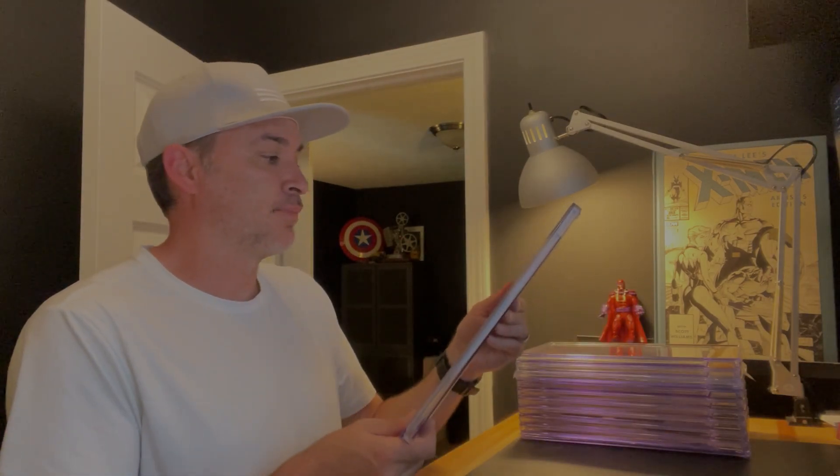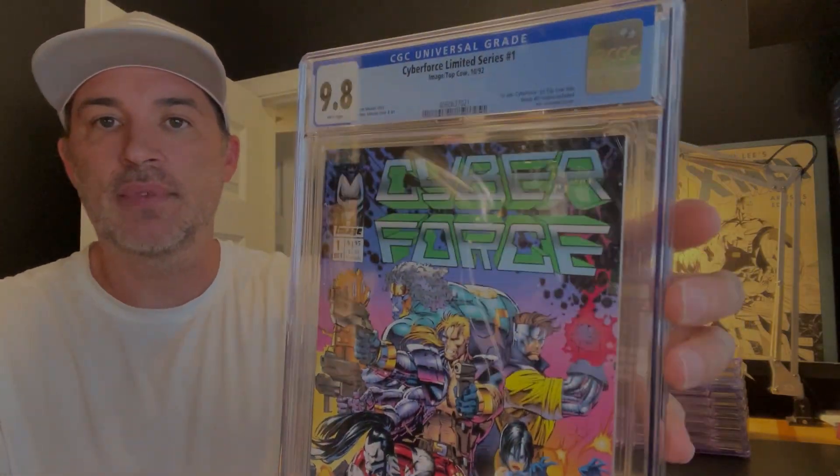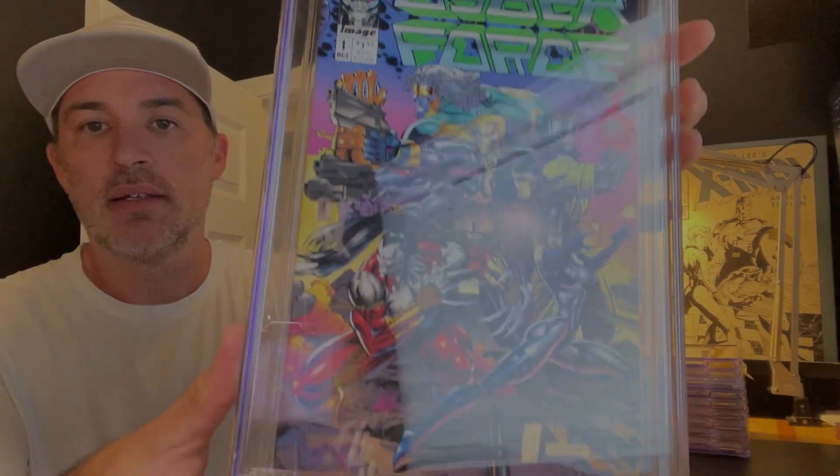I have a collection of graded comic books that I'm gonna share with you today, and these are all of my Image-related comic books. There's a mix of blue label and yellow label. So let's get started here — first up, Cyberforce number one, 9.8. Love this cover.